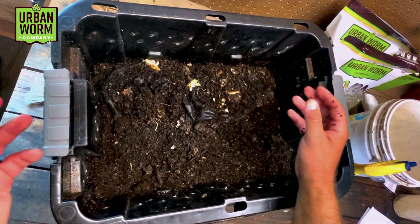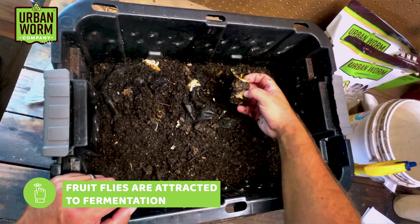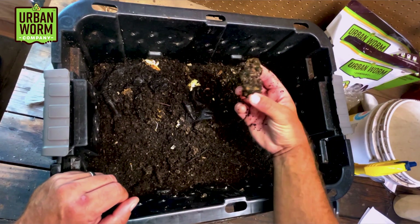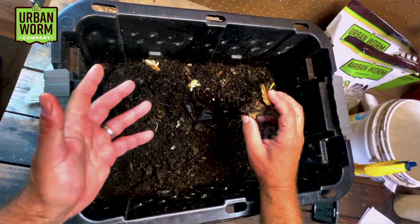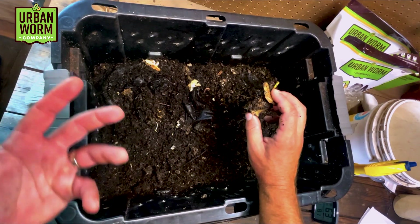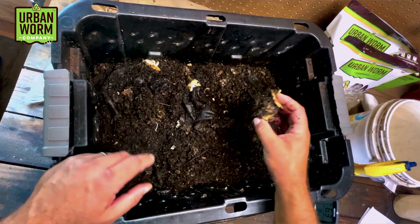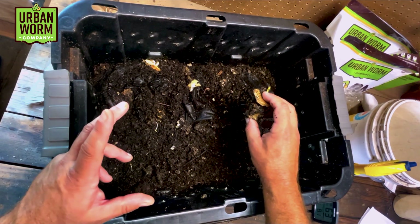Fruit flies are attracted to fermenting conditions. When you've got whole apple cores like this breaking down, you've definitely got fermentation happening. When I smell in the bin I do smell the fermentation — it's kind of that sharp, sweet scent. So it does not surprise me that this has been a good environment for fruit flies to propagate.